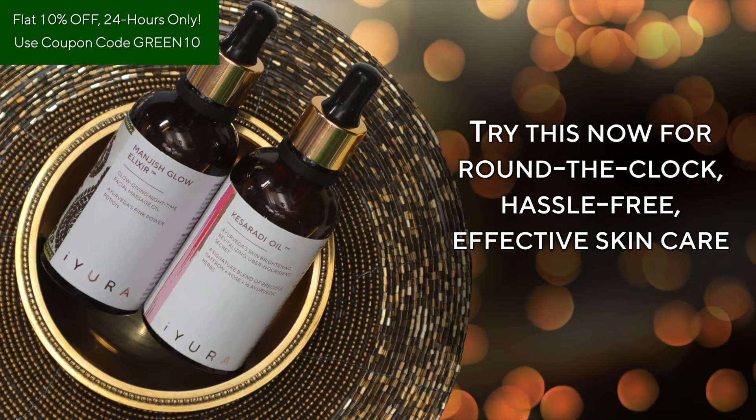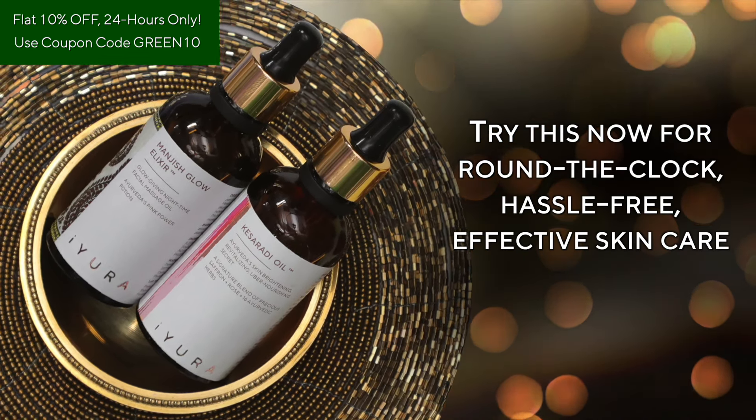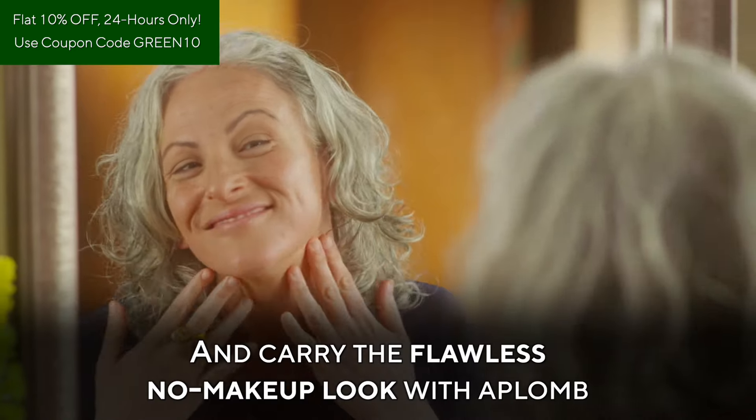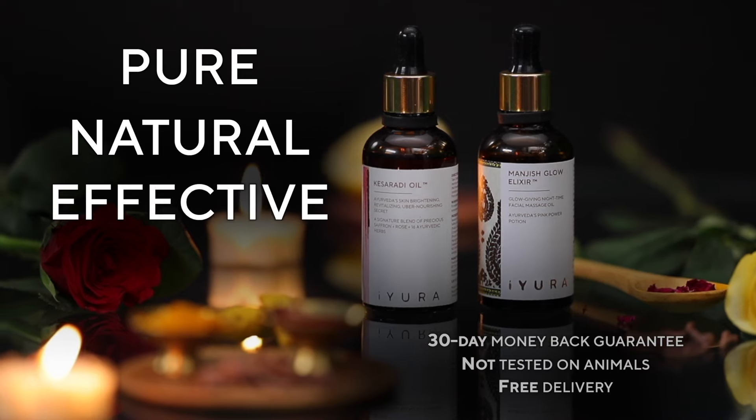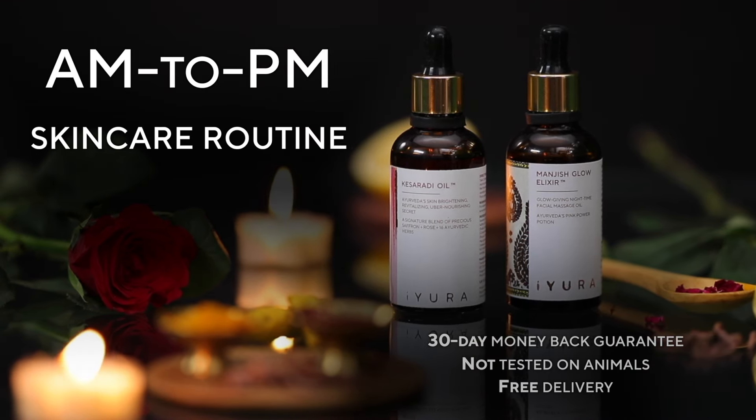Try this now for round-the-clock, hassle-free, effective skincare, and carry the flawless no-makeup look with Plum. Ayurveda Night Set — for pure, natural, effective AM-to-PM skincare routine.